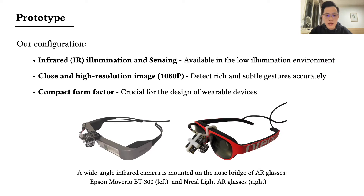Our method is to deploy an IR camera on the AR glasses. This configuration brings three benefits. First, we can set the luminous intensity and range of the infrared lighting source to illuminate only the face and hand while keeping the background almost dark, which not only simplifies the algorithm but also reduces privacy concerns of capturing the surrounding environment. Second, our target can be captured in close, high-resolution images, making it possible to detect rich and subtle hand-to-face gestures. Third, the form factor is compact, which is crucial for wearable device design.